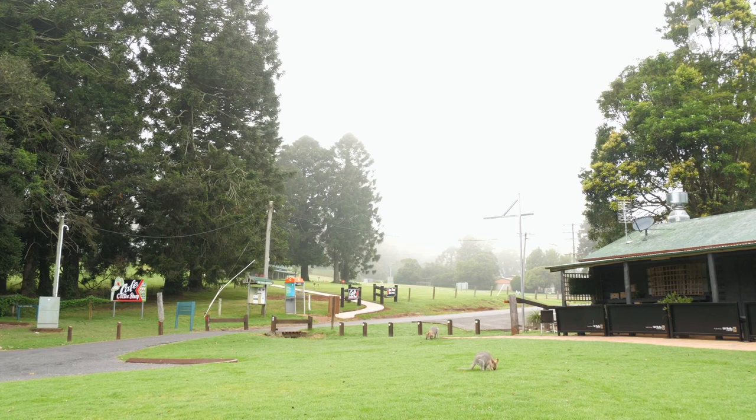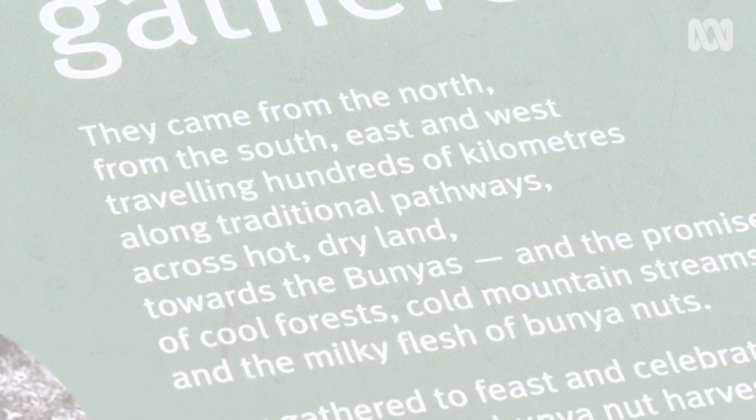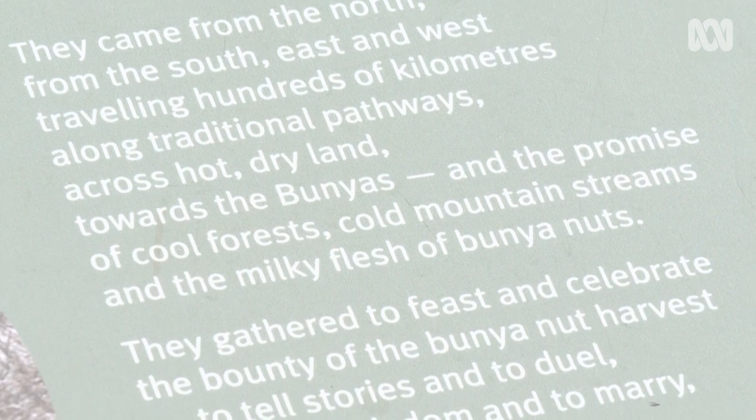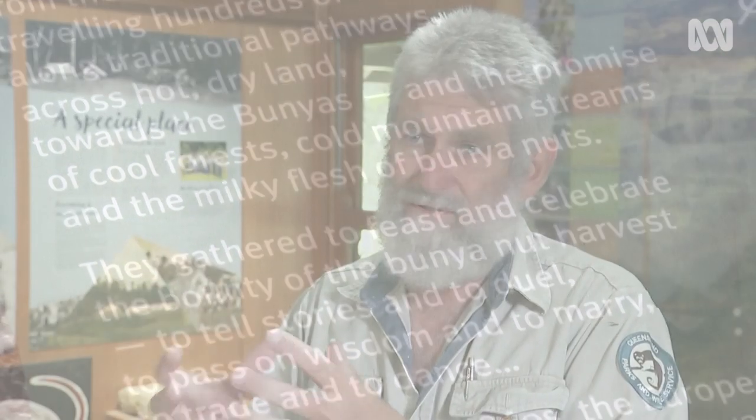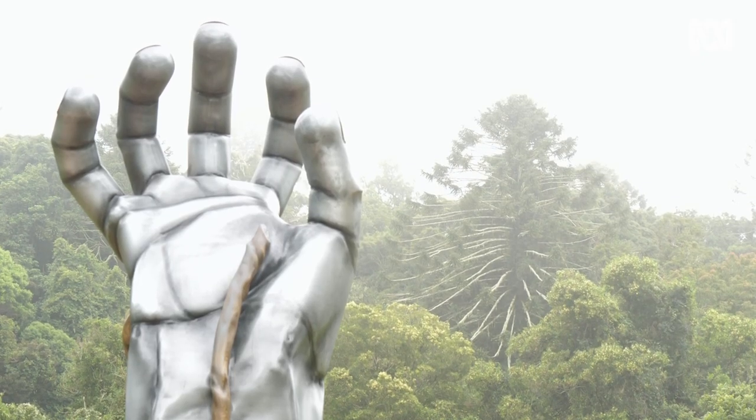Kelvin says the mountains remain an important place for Aboriginal people. It's been compared to Parliament House, to other sacred sites in Australia, and it's amongst the big ones. It was a gathering place for possibly a few thousand Aboriginal people. The last big feasts of that type were in the late 1800s. As Kelvin puts it, it wasn't just a feast of the belly — it was a feast of the soul.